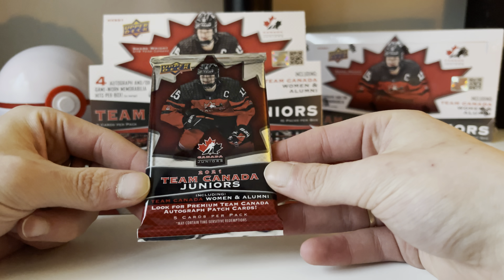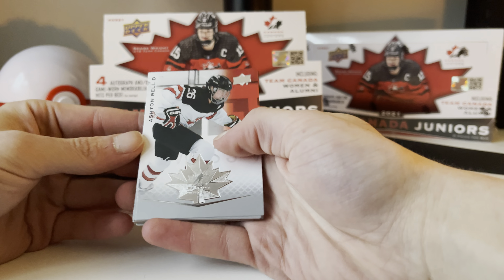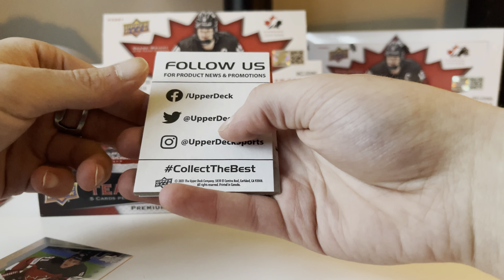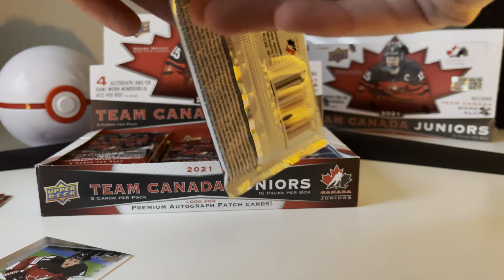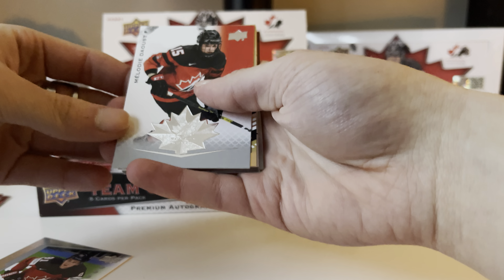All right, so we've got 15 packs. First card — an Ashton Bell, base card. We've got a Kaden Korzak. There's our first hit — a Colt Profetti POE, Program of Excellence. That's nice. Sarah Nurse and Rebecca Johnston, another female. Jordan Spence, base card.